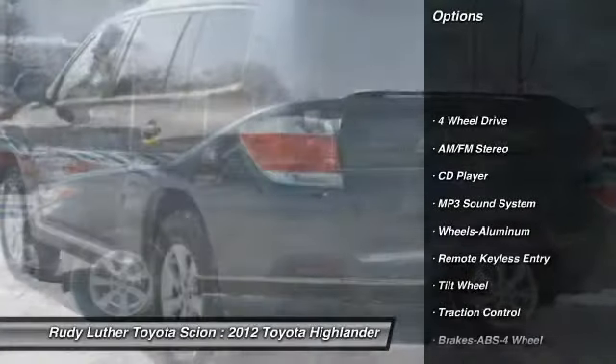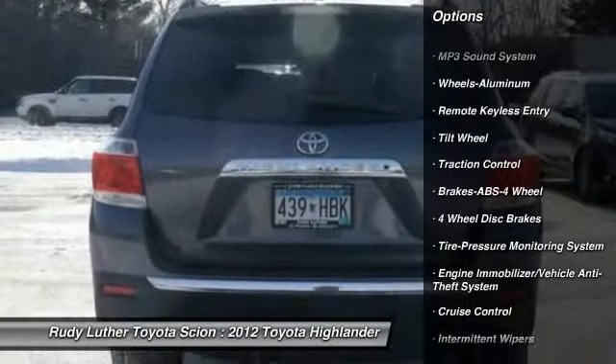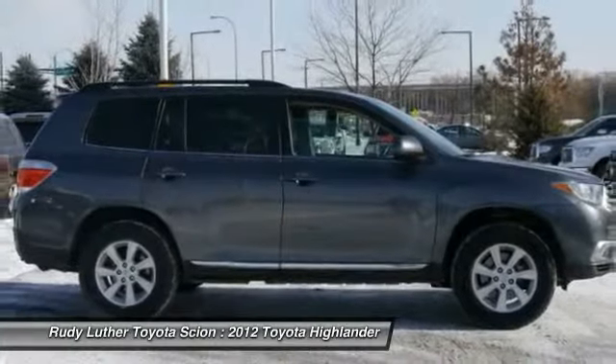Anti-lock braking system, traction control, four-wheel drive, air conditioning front, power steering, aluminum wheels, cruise control, rear defrost, AM FM stereo radio, CD player.